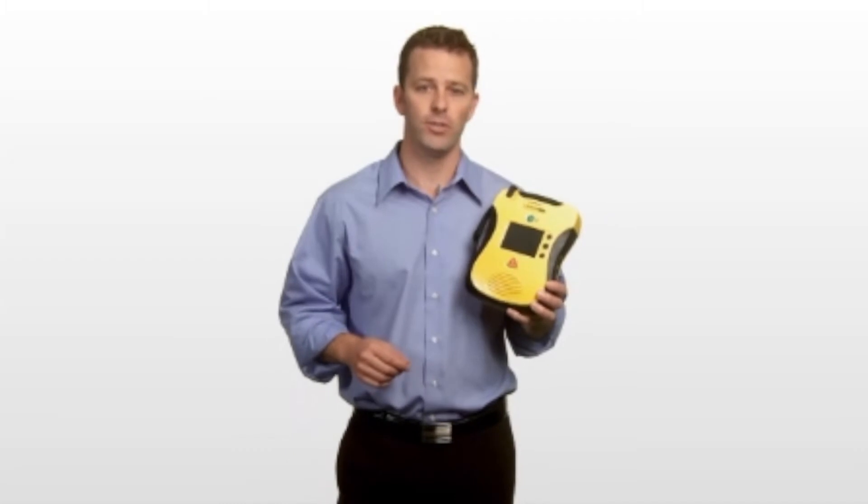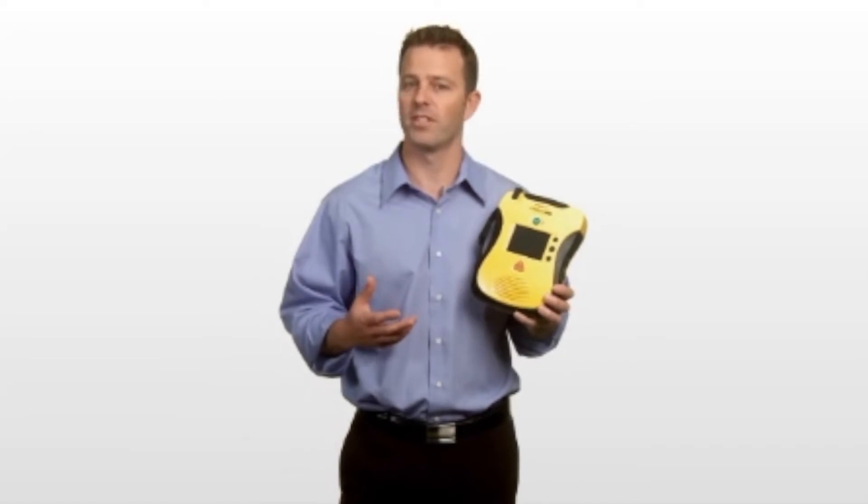Hi, I'm Kevin, and I'm here to show you the new Lifeline View from DefibTech. The company that redefined easy-to-use just made things easier. And that means an inexperienced user like me can use an AED with confidence to save someone's life.